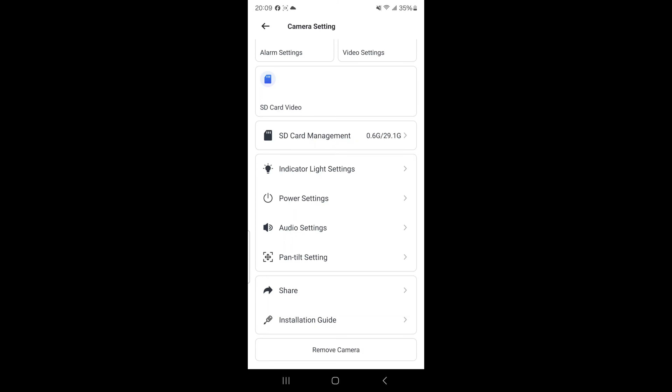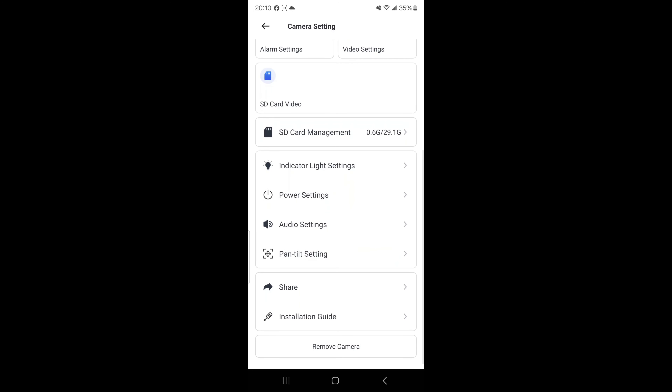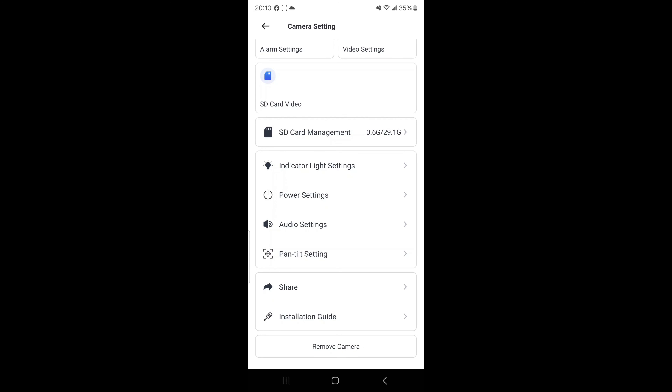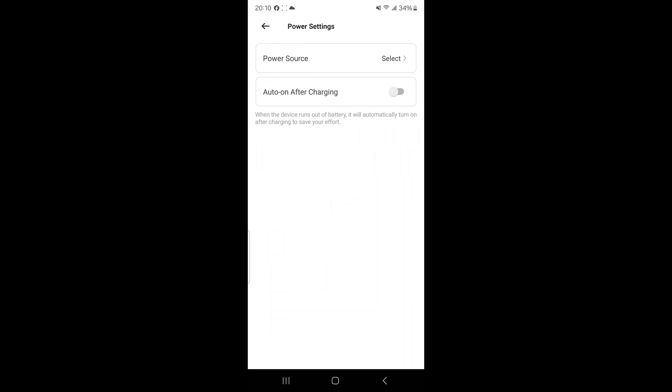It'll do AT&T, Verizon, and T-Mobile. If you have an SD card you want to use with a different provider, you can put that in and it will latch onto their services. I'm just using the service signal the camera came with, which I believe uses all the cell phone towers and doesn't actually pick one specific carrier. Up here you've got your battery level. You can share the camera to a different email account, adjust pan and tilt, audio settings, and you can flip the image. Under power settings, you select your power source: solar, plug-in, or battery. We have it set to solar panel.